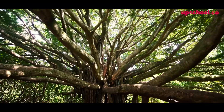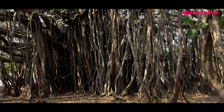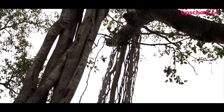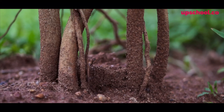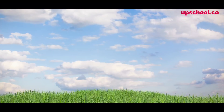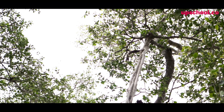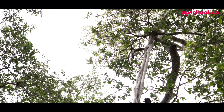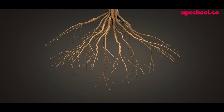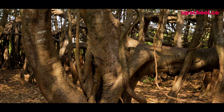Now you might be thinking, how can it have 400 trunks? What's amazing about Banyan trees is that they have something called aerial roots. Rather than their roots being underground, their roots are on the surface, and as you can see behind me, these roots go all the way from the ground to the branches. As a tree grows outwards horizontally, it lets roots come out of its branches. Those roots find their way to the ground and when they do, they burrow in, causing them to become new trunks, supporting this absolutely huge structure.